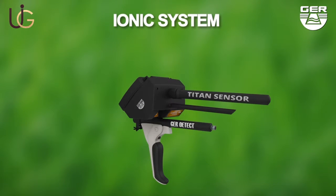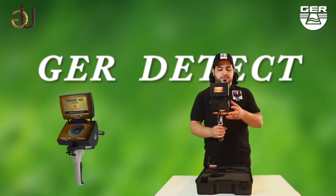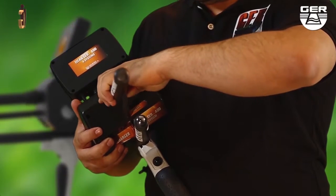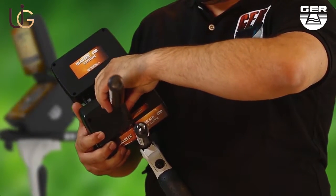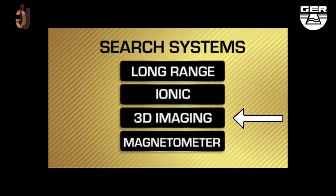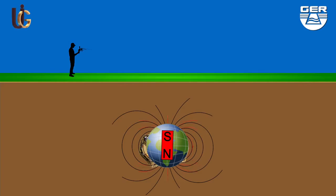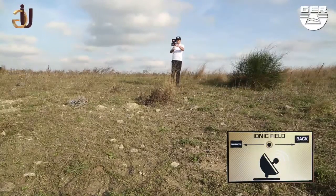For the ionic search system, make sure to install the sensor of the system. Choose the ionic system from the search systems menu. Gold and treasures start to emit ionic radiations when long buried in soil, in line with the north and south magnetic fields. Start searching by moving the device in both side directions, right and left.